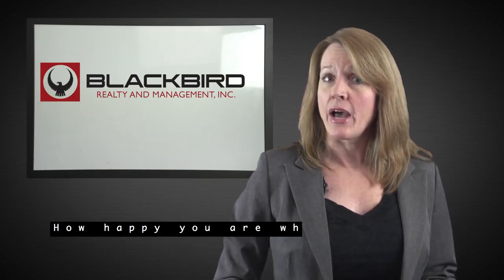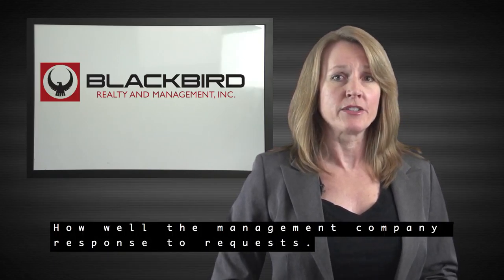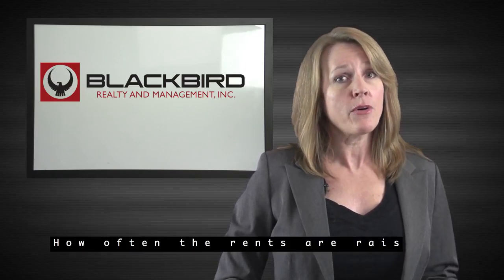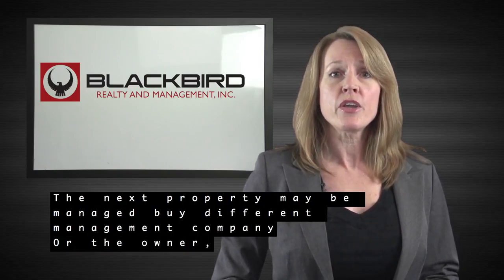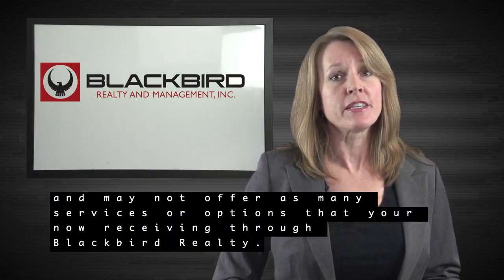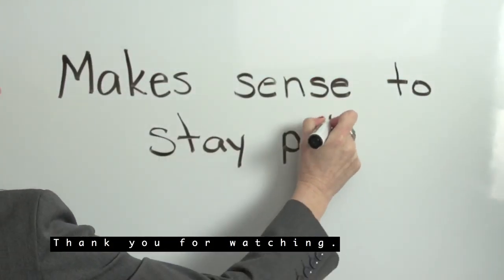Of course, it is your decision to move. We ask that you consider how happy you are where you live, how well the management company responds to requests, how easily you can pay the rent, and how often the rents are raised. The next property may be managed by a different management company or the owner, and may not offer as many services or options that you're now receiving through Blackbird Realty.